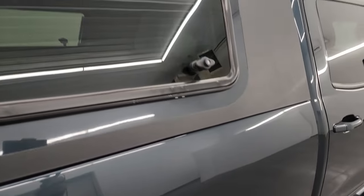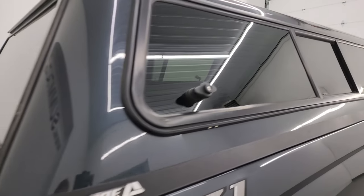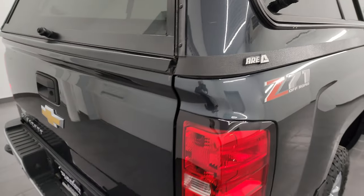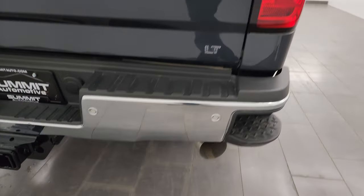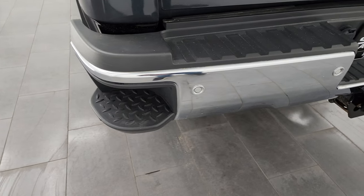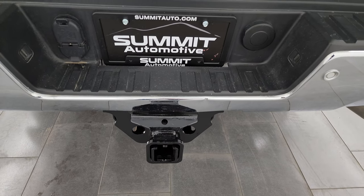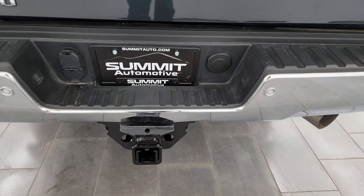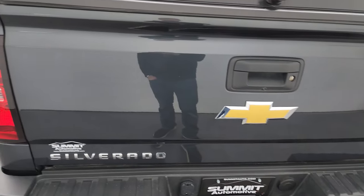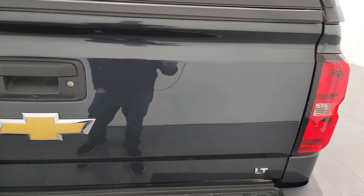It does come with the factory chrome step bars. It also comes with an ARE cap with the side windows, which is pretty nice — they've got some bed liner on the bottom of that. Coming around to the back, the rear bumper is in great shape. It does have the backup parking sensors, rear bumper steps, and a full towing package which includes a receiver hitch, four-pin and seven-pin wiring. The only thing to disclose on the bumper is there's one little ding right there, but it does not affect the performance.